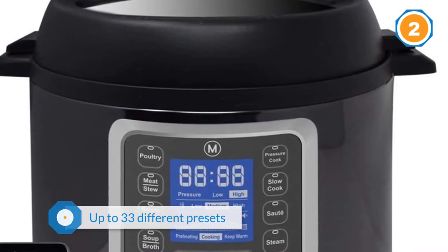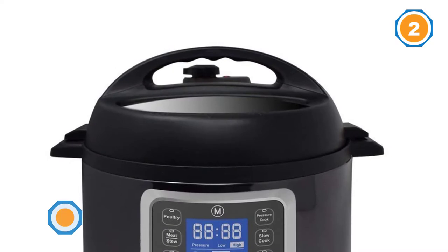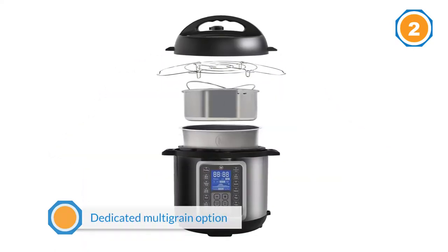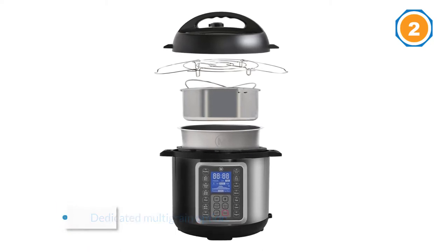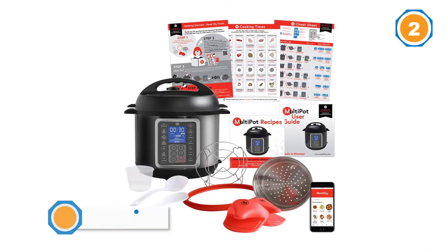There's even a dedicated multigrain option. Right out of the box, Mealthy gives you everything you need to get started, including a 6-quart stainless steel pot, stainless steel steamer basket, 4-centimeter raised trivet, 2 silicone mitts, rice paddle, and an 8-ounce measuring cup.